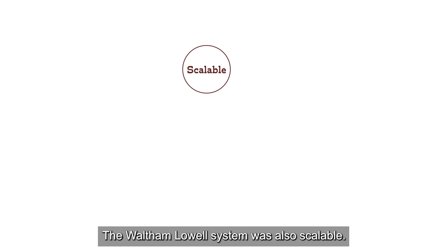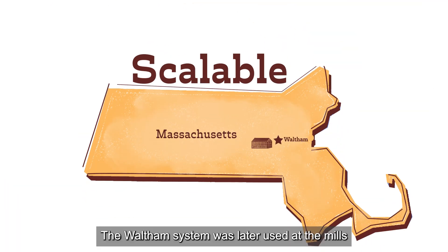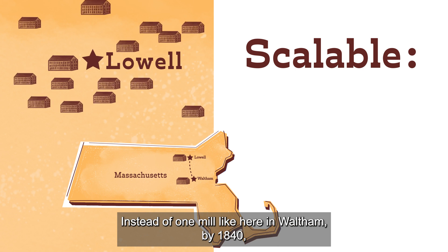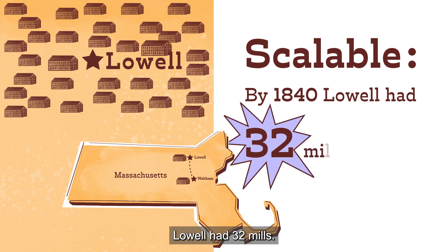The Waltham-Lowell system was also scalable. Scalable means you can take something and make it bigger. The Waltham system was later used at the mills in Lowell, Massachusetts, on a much, much larger scale. Instead of one mill like here in Waltham, by 1840, Lowell had 32 mills.